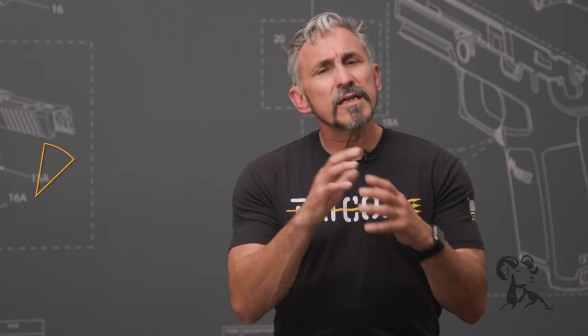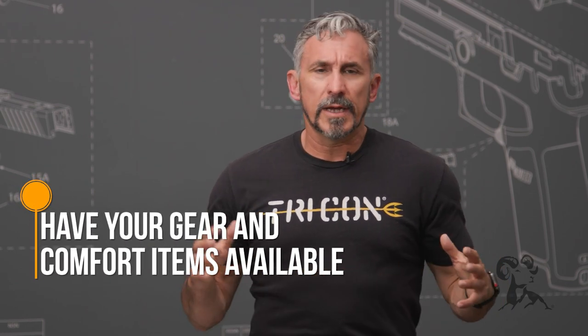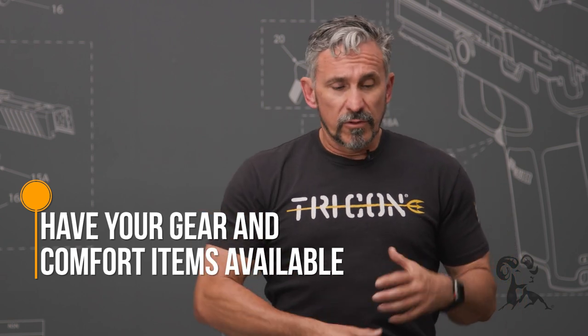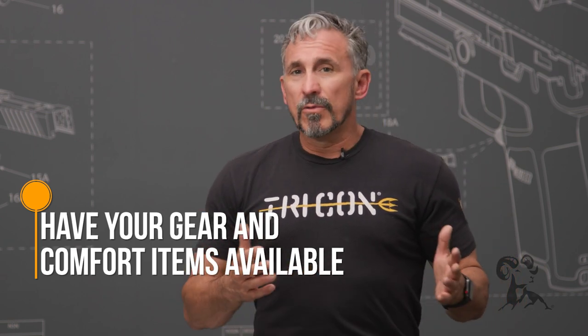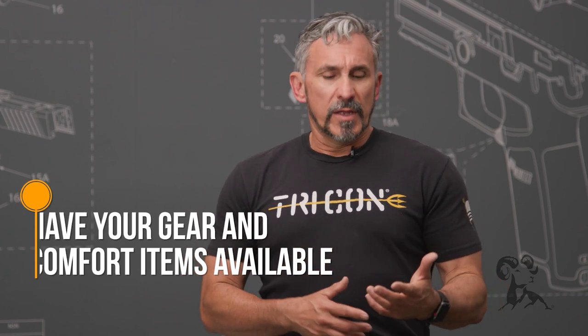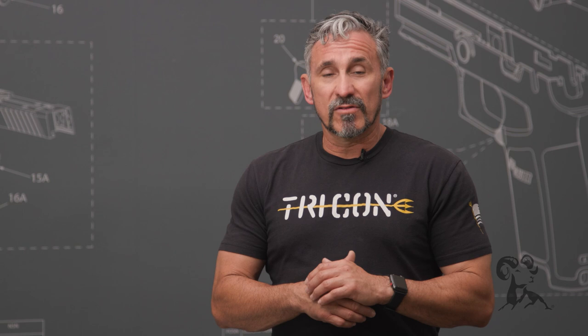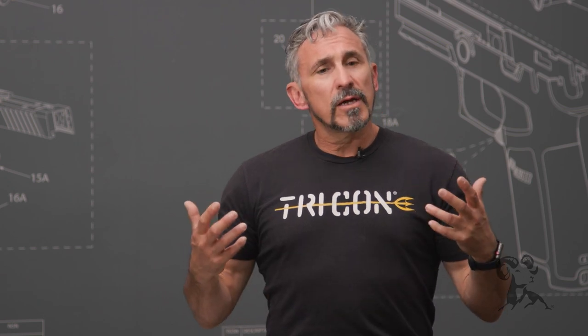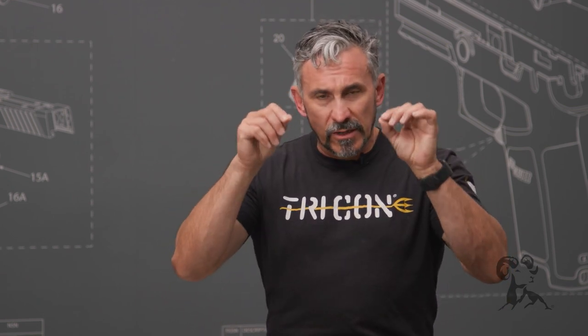Next, get your personal gear and comfort items taken care of. You've reviewed the gear list and put everything together, so also start planning for some other things. Make sure that you have food and water. Water is important, and maybe some electrolyte replacements in case it's really hot, along with snacks you can munch on during breaks — particularly salty snacks are helpful. These are all things that will help keep your energy level up, keep your mental acuity dialed in, and help you learn better in the class.